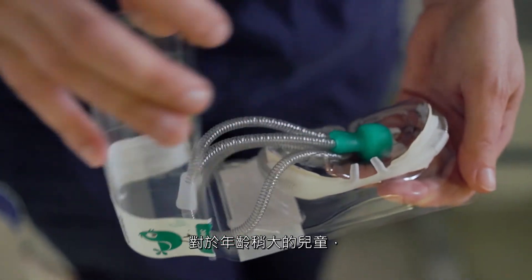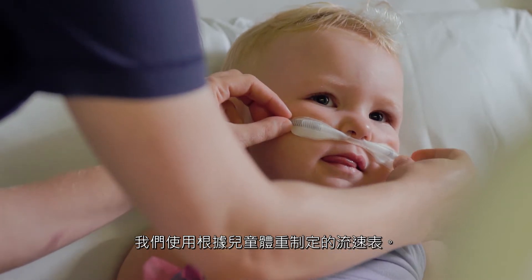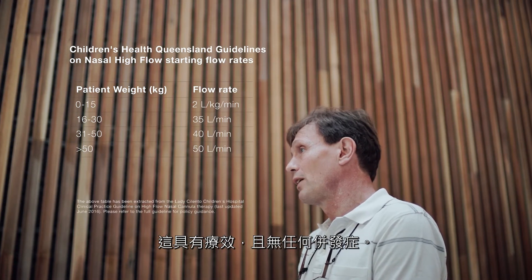For older children, we use a table of flow rates adapted to the weight of children. They are based on physiology data that has been shown to be effective without any complications.